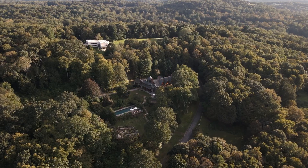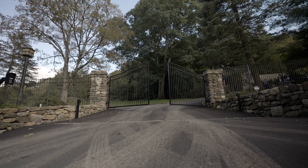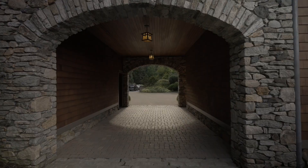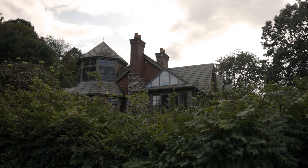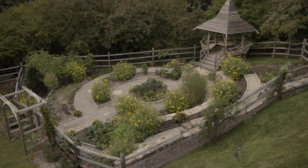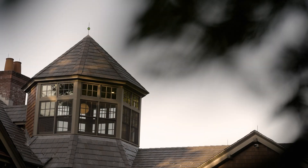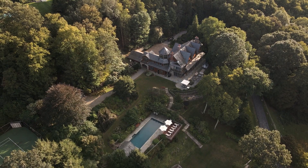The entire property, all homes, and gated entry have been completely automated. Luxury, privacy, and serenity encapsulate this spectacular property. Contact us for a private tour and be the one to call this exclusive oasis your home.